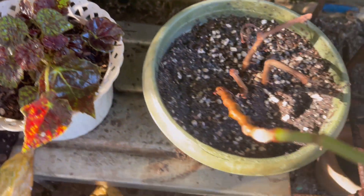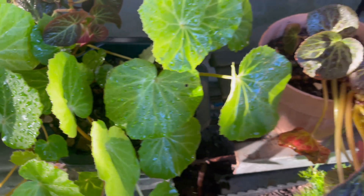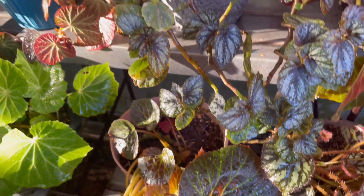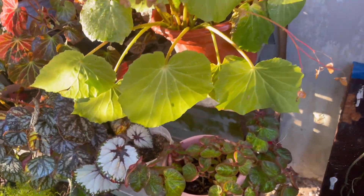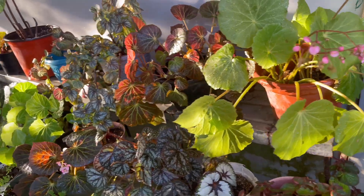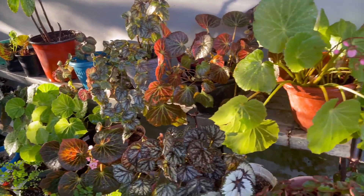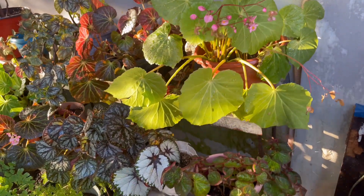And these are my lovely begonias — they are also flowery. These are the only begonias left in my garden and I love them so much. Begonias are one of my favorite plants.